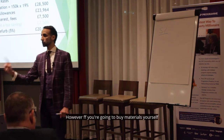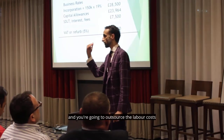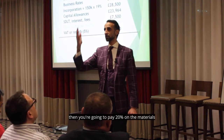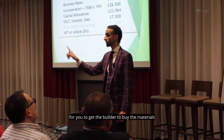However, if you're going to buy the materials yourself and you're going to outsource the labour costs, then you're going to pay 20% on the materials. So, do the math. Sometimes it could be better for you to get the builder to buy the materials.